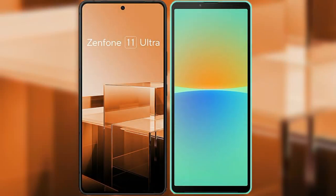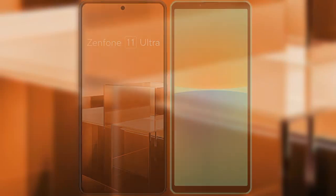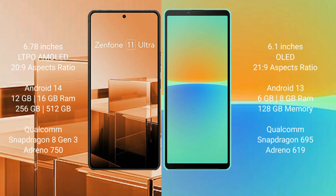I will compare the new Asus Zenfone 11 Ultra with Sony Xperia 10 Mark IV. The Asus Zenfone 11 Ultra comes with a 6.78-inch LTPO AMOLED display and aspect ratio 20:9. The Sony Xperia 10 Mark IV comes with a 6-inch OLED display and aspect ratio 21:9.